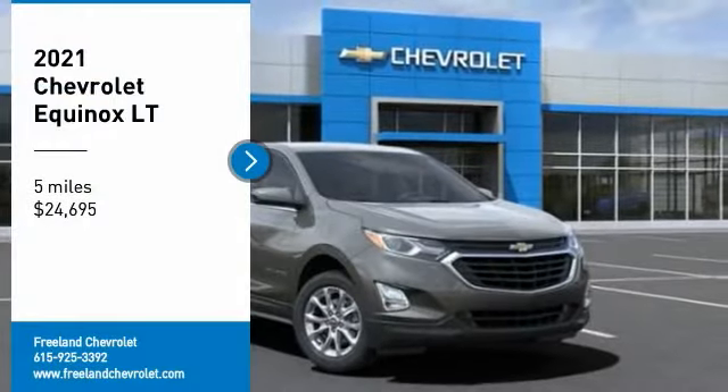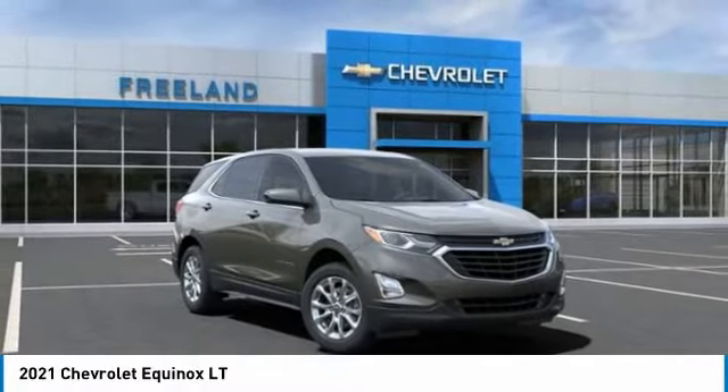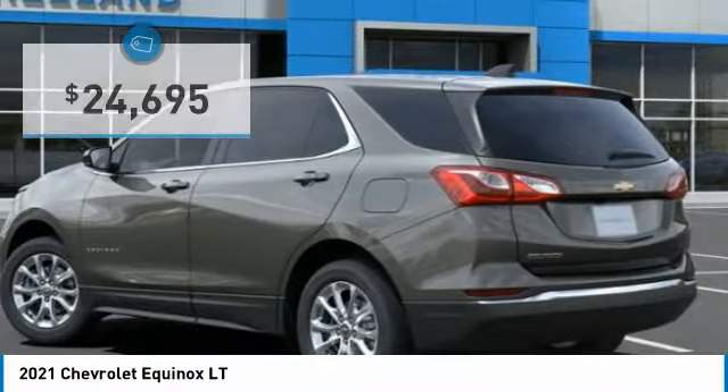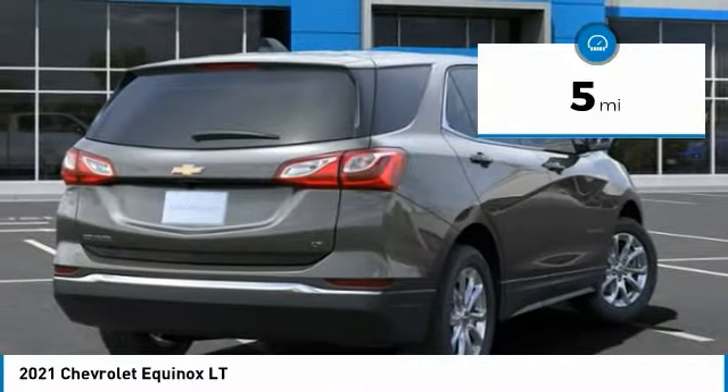Take a ride in the 2021 Equinox. Fuel efficiency, safety, and value equals the Chevy Equinox, and it is priced below $25,000. This vehicle has less than 100 miles.